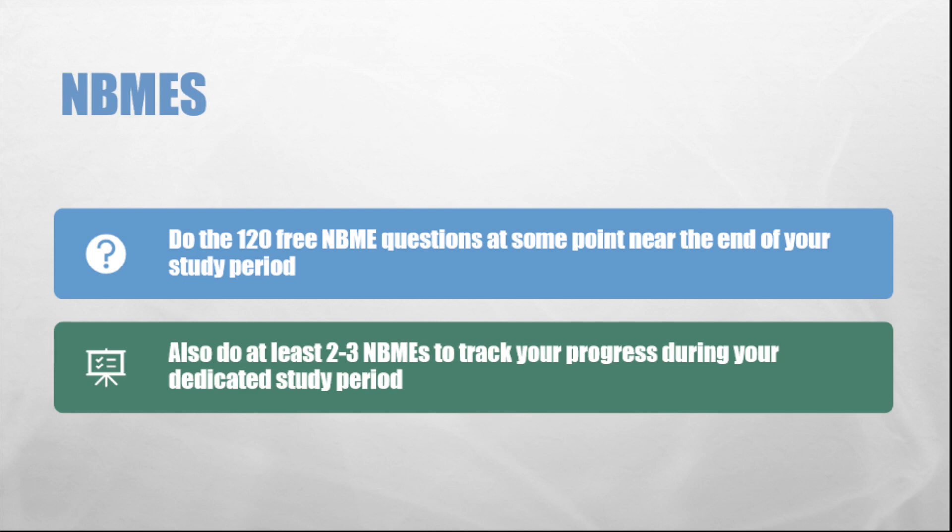Another important thing to incorporate into your Step 1 study routine is NBMEs. I know it's painful to fork out even more cash to take a practice exam as if med school tuition isn't expensive enough, but paying for at least two NBMEs provides you with a rough estimate score and will give you an idea of how you will do on the actual exam. I and many of my classmates actually found it fairly predictive of our actual Step 1 exam scores.